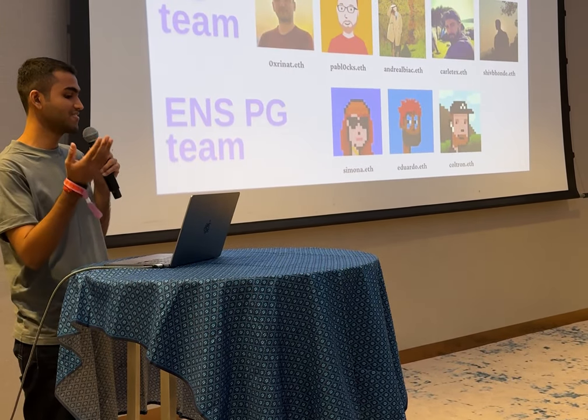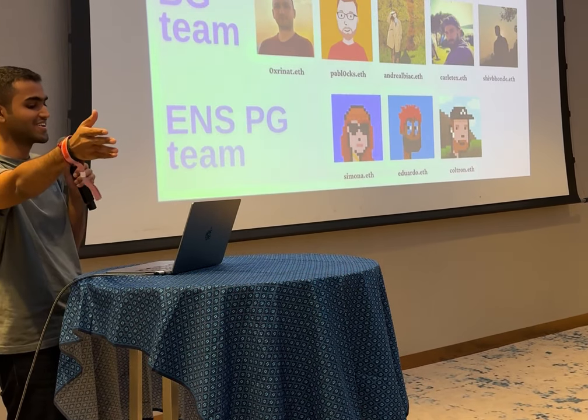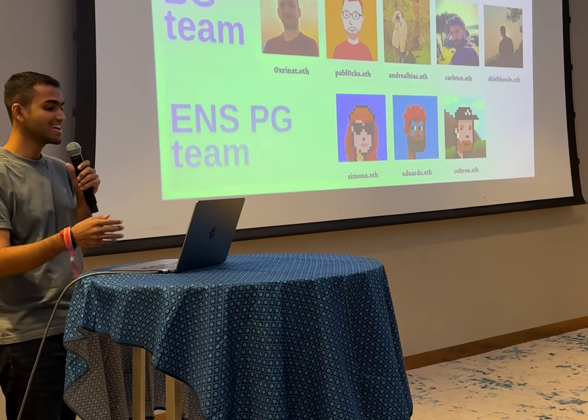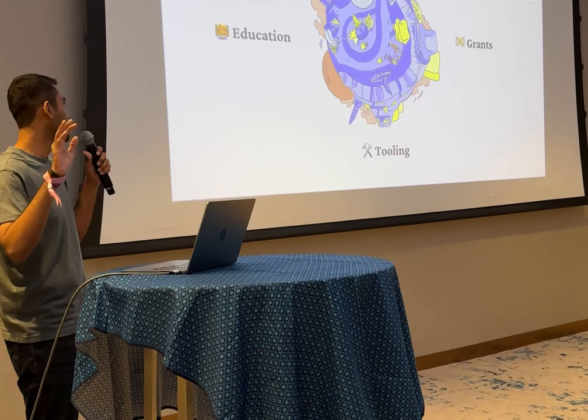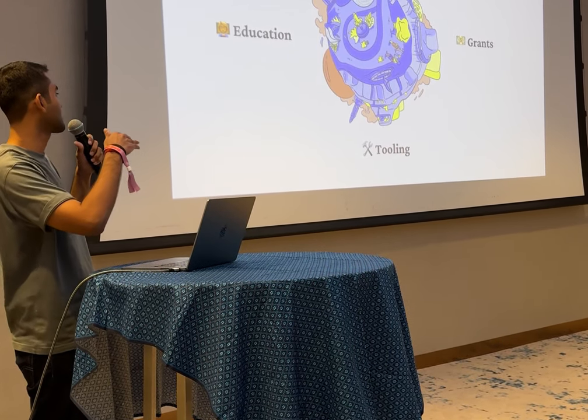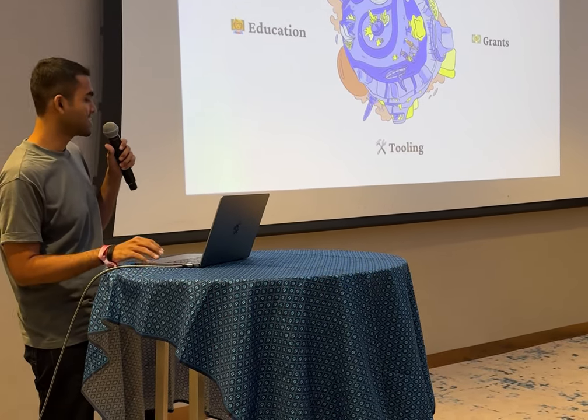We built this in collaboration with the ENS Public Goods team — Eduardo, Simona, and Kozner. Buidl Guidl mainly focuses on three things: education, tooling, and grants in the Ethereum ecosystem.